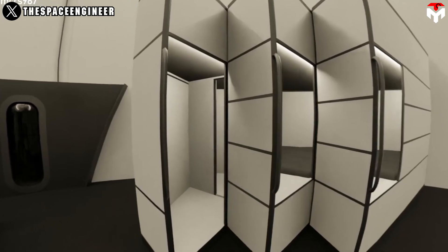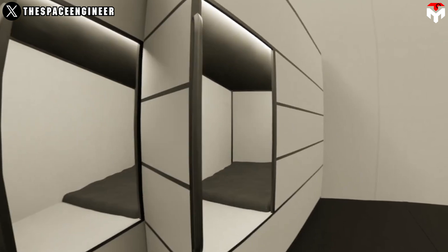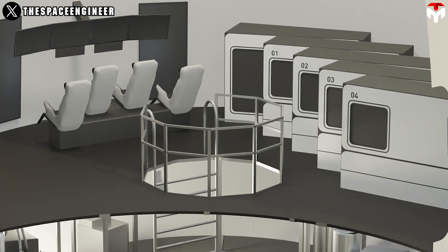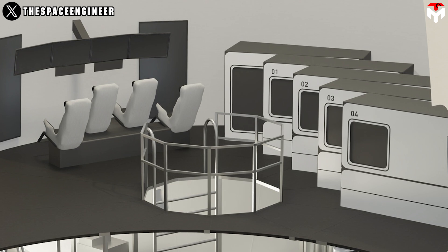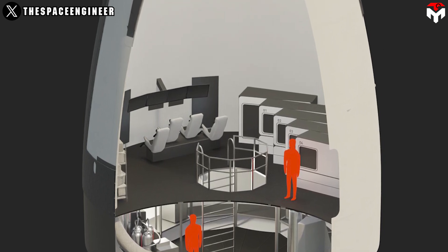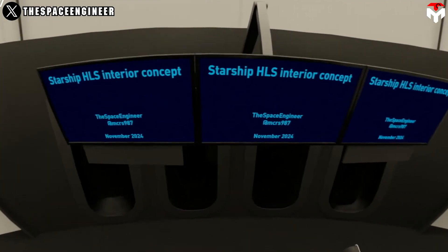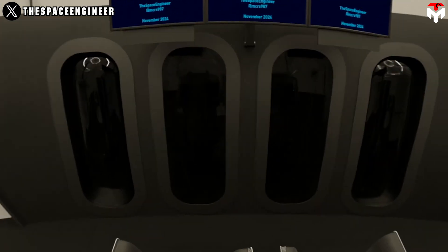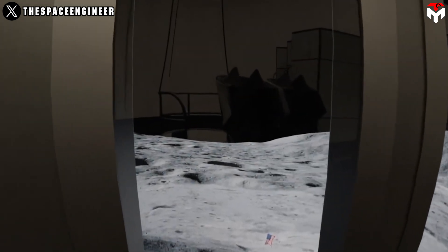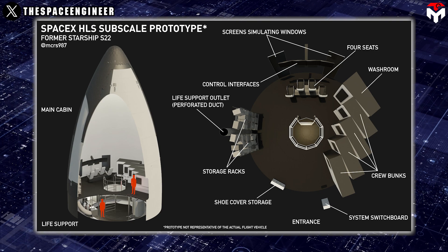The inside amenities meet the basic requirements with five bedrooms for astronauts, arranged with a layout inspired by the ISS but with a horizontal orientation to offer a more familiar living and working environment. With a clever domino layout, SpaceX can even expand each ship ring to accommodate up to 20 bedrooms, showcasing the Starship HLS's impressive capacity for a large astronaut crew. Other features include four seats in the central control room — similar to those in Crew Dragon — complete with a touchscreen to oversee and control the entire system, plus large wall displays serving as virtual windows. Details also include a life support outlet, storage rack, shoe cover storage, and system switchboard.